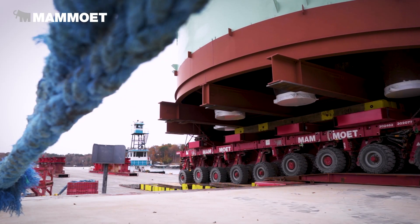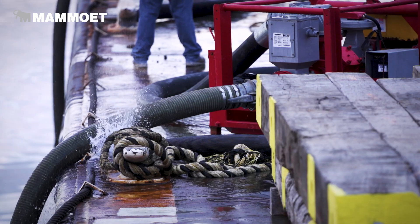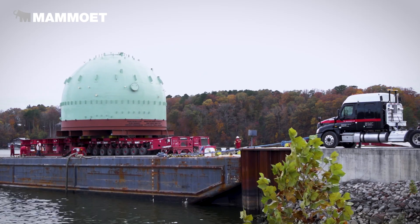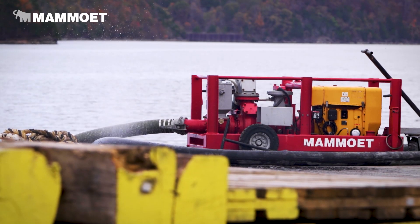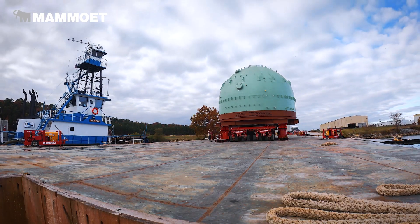As we roll onto the barge, we have to compensate for the weight of the regen head by pumping water in and out of ballast tanks. Basically your barge is like a teeter-totter — when you put weight on one end the other end wants to come up, so you put weight on the back side to push it down and push your side back up as we roll on. Then once we get onto the barge you have to pump water back out of the back because your whole barge starts to go down, then put water into the front to level it out.